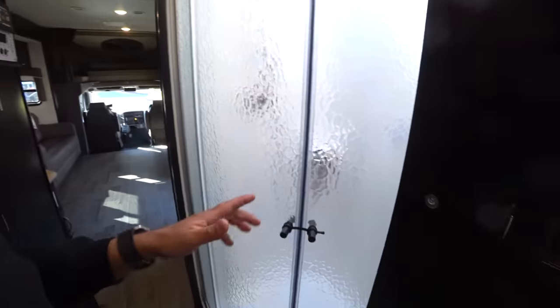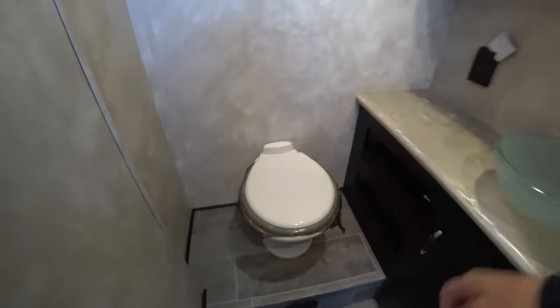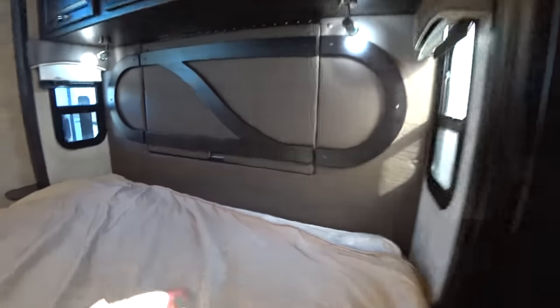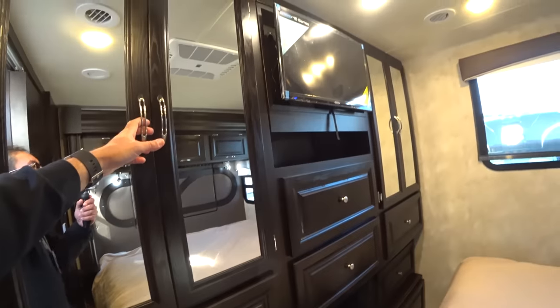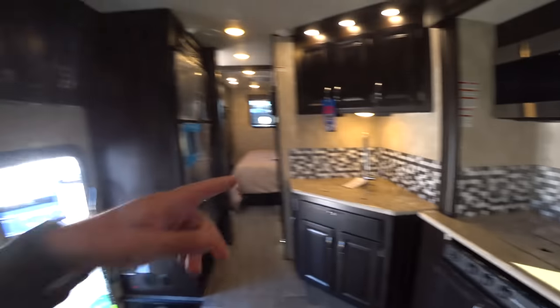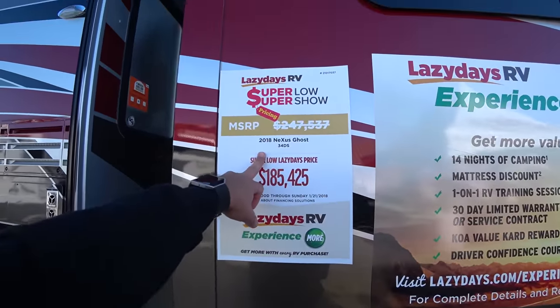Here you have the shower, which is right here by the bedroom — very, very tall. This whole RV is very, very tall. Here we go — a nice faucet, and a sink, and a shiny toilet. And here we have the bedroom. This is the emergency exit — which is just an exit, not a window. And you have a huge window back there. His and hers wardrobe closet. This is the Ghost by Nexus — it's a 34 DS. I'll look it up online.